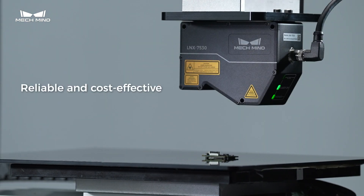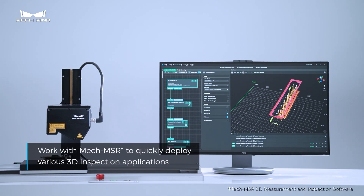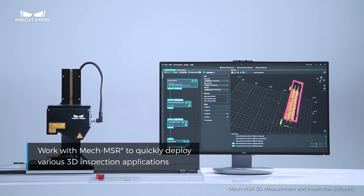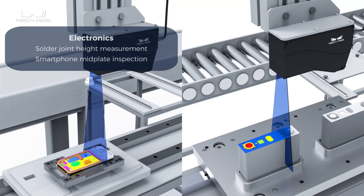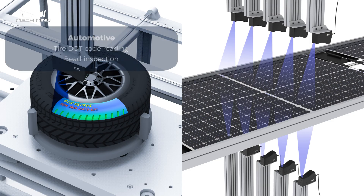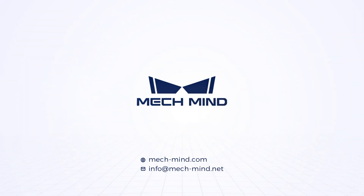Moreover, the LINK Series is reliable and cost-effective. Combined with MEC-MSR, the MEC-I LINK Series provides go-to solutions for various high-precision measurement and inspection scenarios in electronics, EV battery, and other industries.